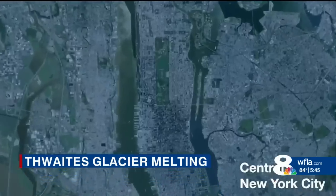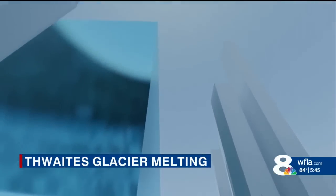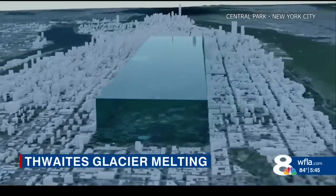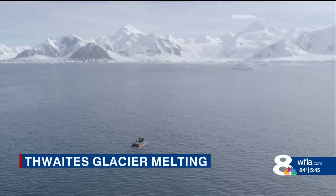Thwaites right now is losing about 50 billion tons of ice per year — that's a net loss — and the concern for the future is that's going to increase. To put that into perspective, this animation shows what one billion tons of melted water looks like. Now multiply that by 50. That's how much water Thwaites is adding to our ocean each year. And that's only one glacier.